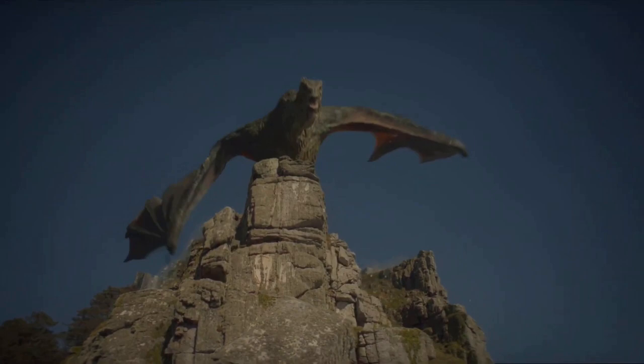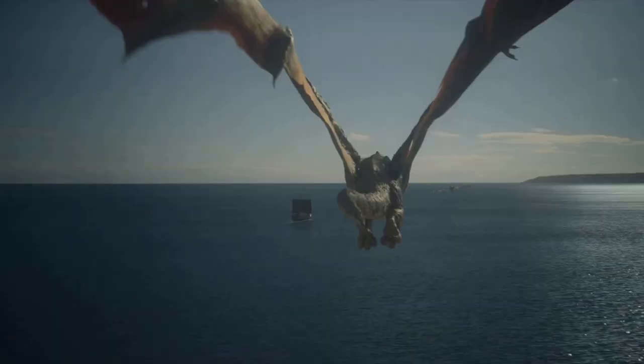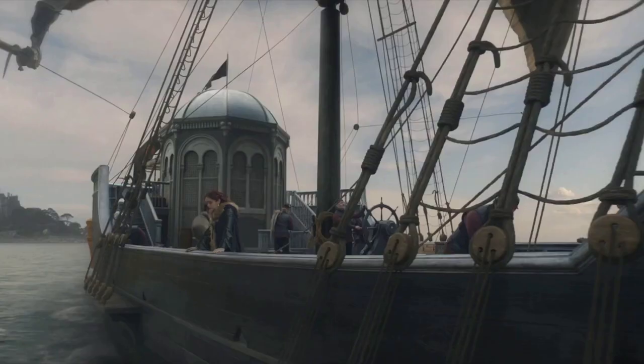Hey everyone, I'm back with another House of the Dragon video. This past week, I saw some interesting initial concept art that was done for Vhagar prior to Season 1. Constantine Sakeris, who was a dragon designer for the show, revealed the different looks that they were considering.